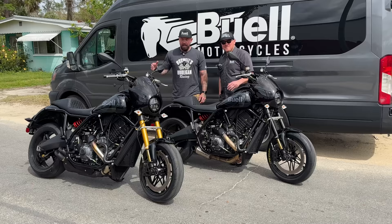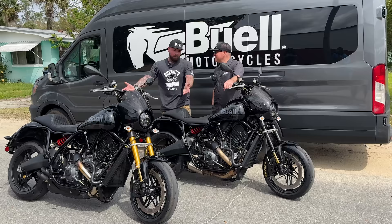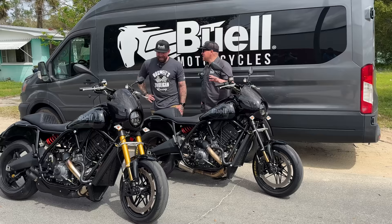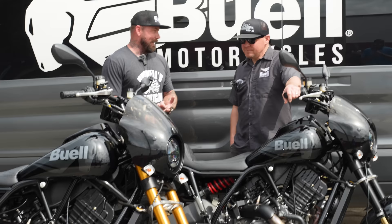Here we are a year later with Bill Melvin, CEO of Buell Motorcycles. I just got back from the test ride. As you'll see in that test ride footage in just a minute, I was really happy to know that this is exactly what we all wanted it to be. Bill, you and the team have done an amazing job on these motorcycles. This is what we're all trying to build, and you've built it. It's been highly customer focused — this is what they want, and we're going to give it to them.